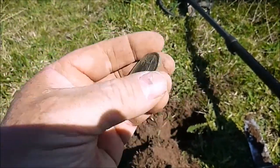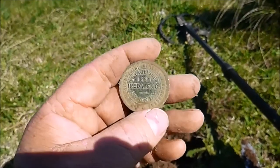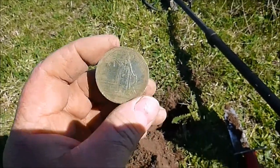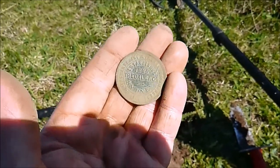I've got to be happy with that. It's Iredale & Co 1820 Sydney. I've found a couple of Iredale & Co ones but not this particular type. So that's a really nice find.